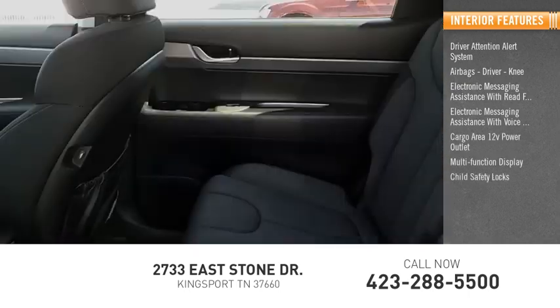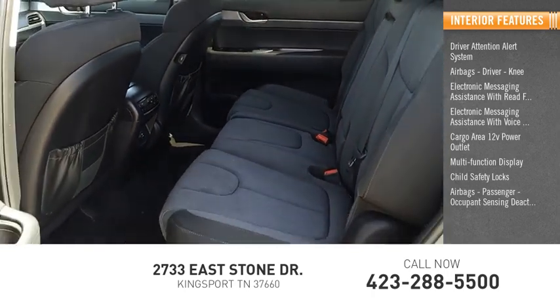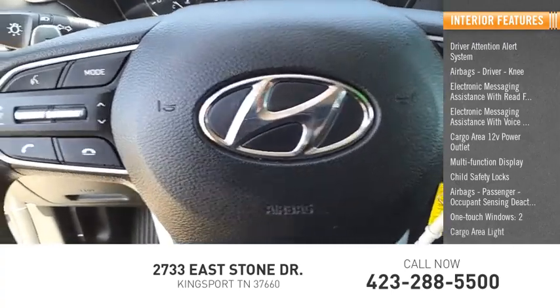Also included are a multi-function display, child safety locks, passenger airbag with occupant sensing deactivation, one-touch windows, and a cargo area light.